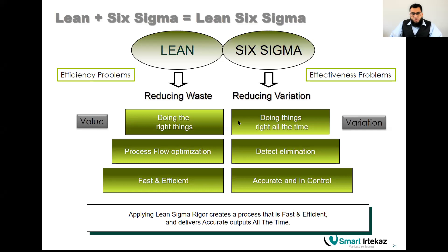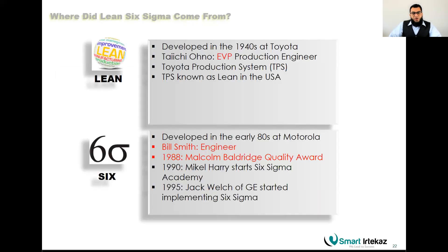Six Sigma focuses on effectiveness — result orientation, making sure variation is reduced and you are exactly on target. For example, if a mobile should weigh 100 grams and all of them weigh 100 grams, the customer accepts all of them. Lean focuses on efficiency — identifying and removing waste to reduce cost and rework. Together, they make your organization both effective and efficient.